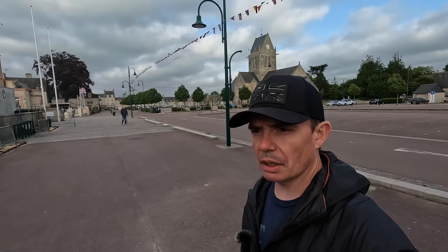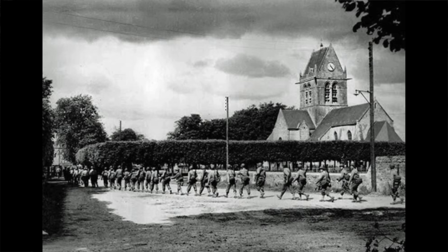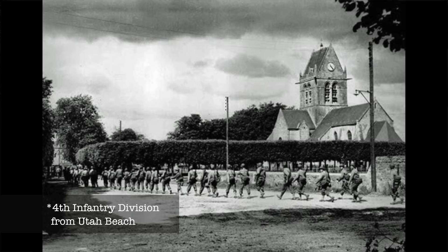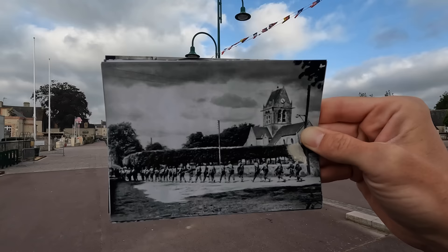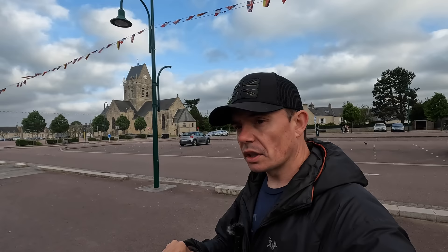I've now come to the edge of the square in St. Mériglise, just opposite the Airborne Museum, which I'll be filming at for another episode. This is the last then-and-now from the church area. The image appears to show normal infantry — potentially from the 325th Glider Infantry Regiment — marching down what is now known as the Rue de Eisenhower. We can clearly see the church tower, so distinctive in this town, and it gives you an idea of just how much has changed here since the Second World War.